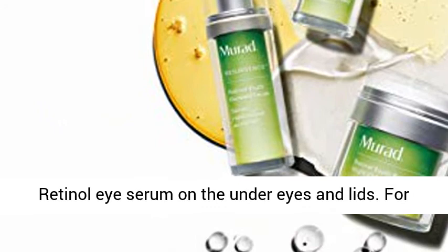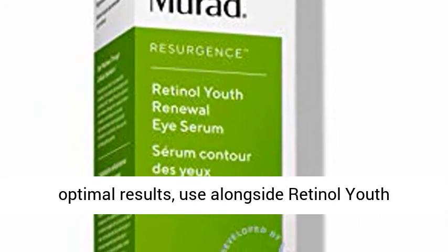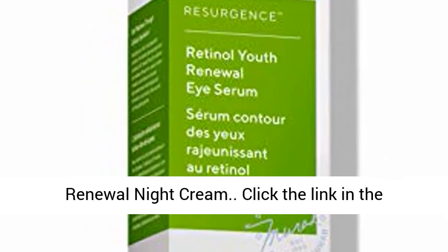How to use: gently pat the Retinol Eye Serum on the under eyes and lids. For optimal results, use alongside Retinol Youth Renewal Serum for the face and Retinol Youth Renewal Night Cream.